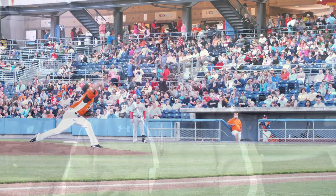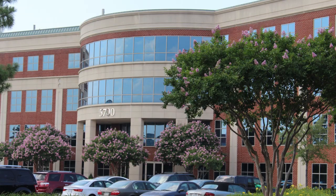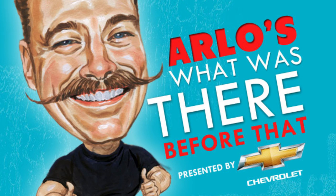I was fortunate enough to be in a van following the whole path of the baseball, interviewing people along the way and seeing what their thoughts were about this beautiful park that opened in April. This is Mike Arlo. Thanks for joining us for another edition of What Was There Before That, brought to you by your 2014 Chevy Silverado. Next time you're on Northampton Boulevard or eastbound on 64, check out the Lake Wright Executive Center and remember What Was There Before That.